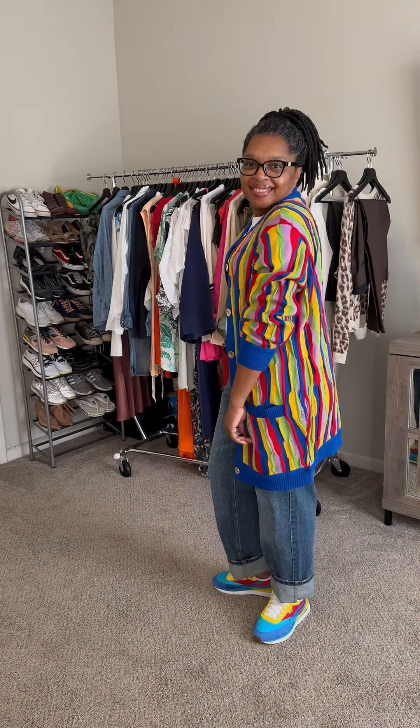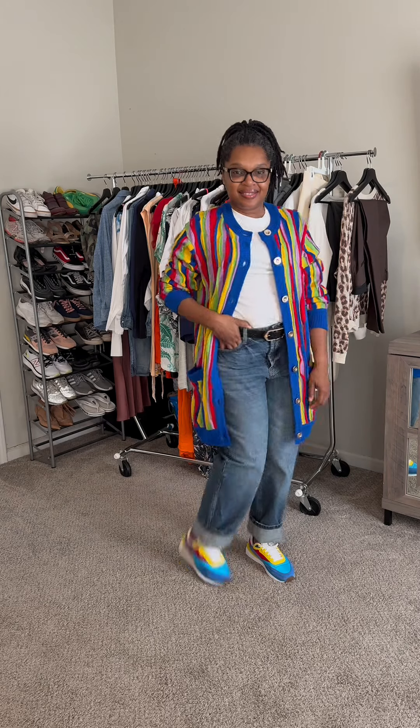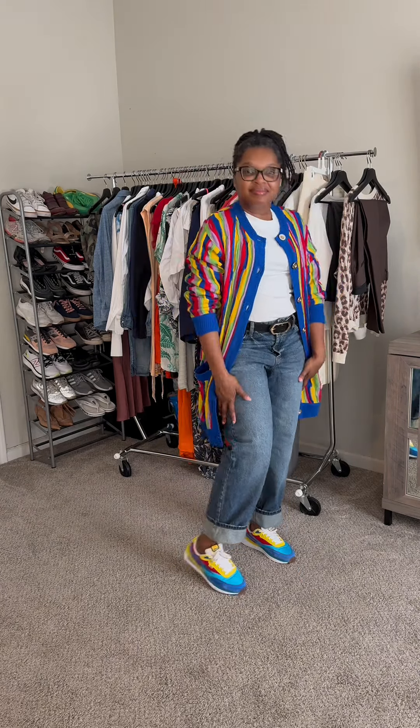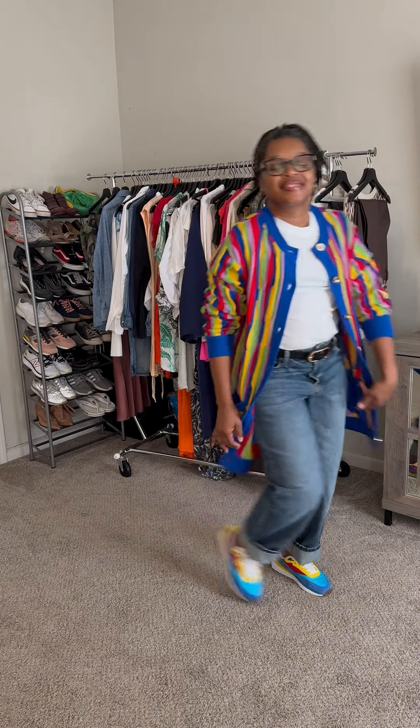Here I've added the same cardigan from H&M in black. Then I've added the white tee and a cardigan from Shoe Dazzle, along with some colorful sneakers and a belt.